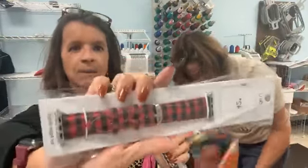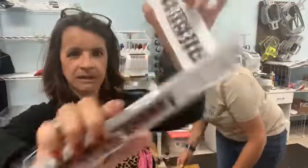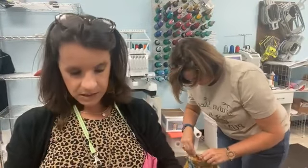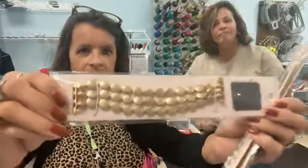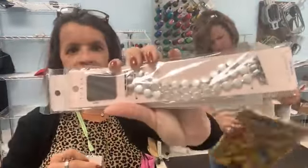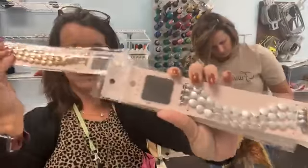We got buffalo plaid watch bands, and then I think these are cute — a little more jacket-like, kind of a chain thing for your watch. We got the gold and the silver. So those are Apple Watch bands.